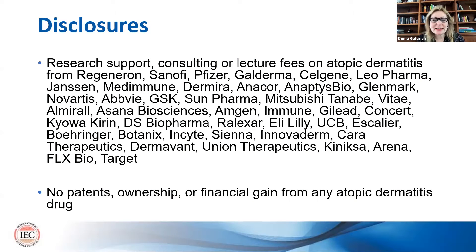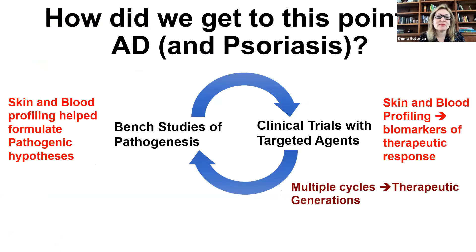So first, my disclosures. I don't have any patents, ownership, or financial gain from any atopic dermatitis or chronic hand eczema product that is going now into the clinic. So just to review...